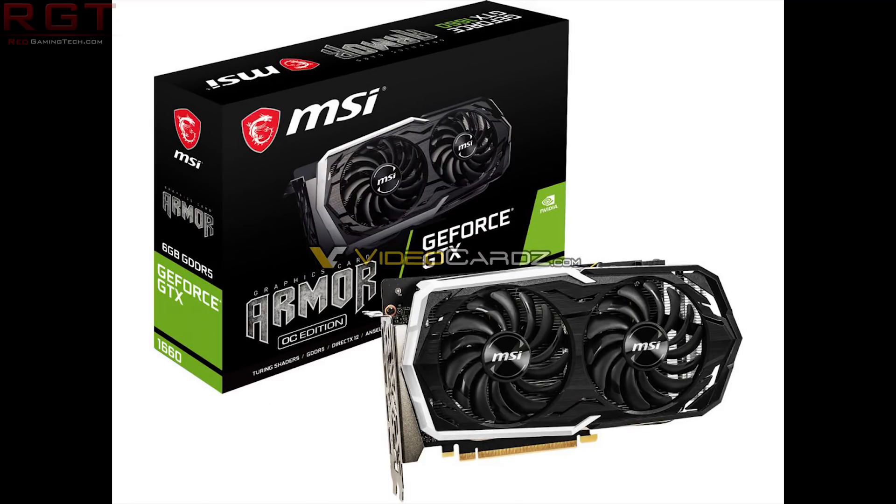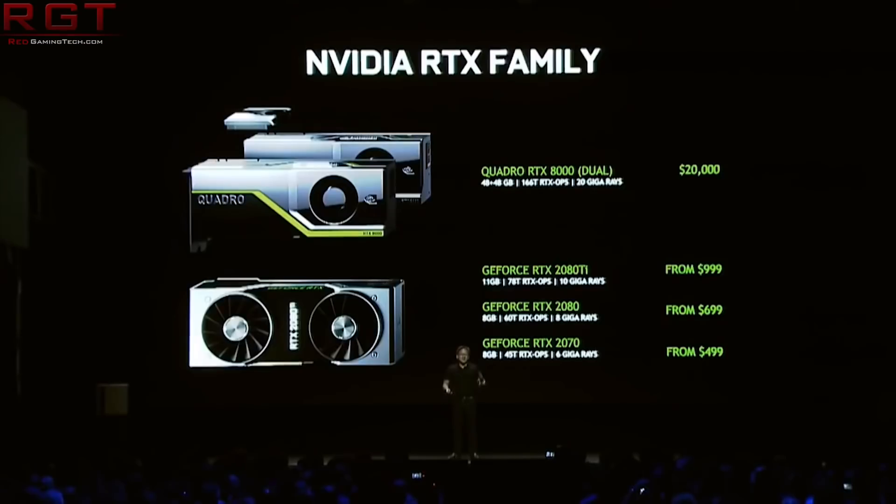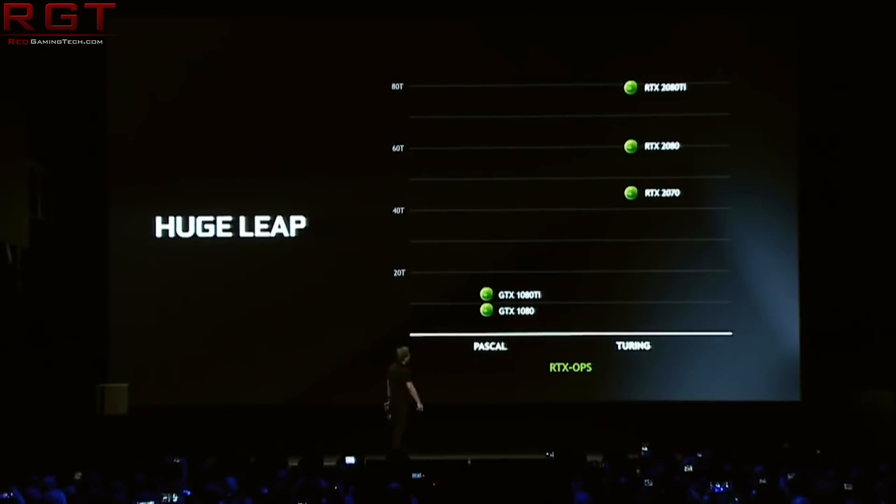We do actually have quite a bit of information here thanks to videocards. According to their source, the 1660 is a TU116-300 GPU and it's going to have 1408 CUDA cores. We are going to see a bit of a downgrade in terms of memory versus the 1660 Ti, which has GDDR6, but we will see GDDR5 on this one, and we're also going to be seeing six gigabytes.